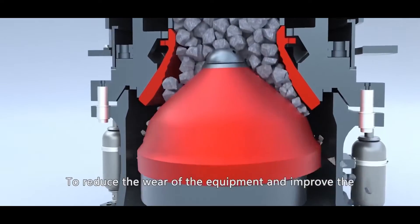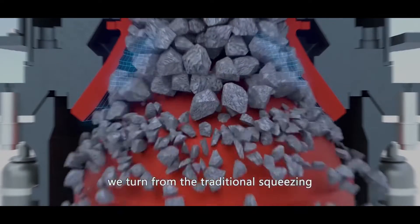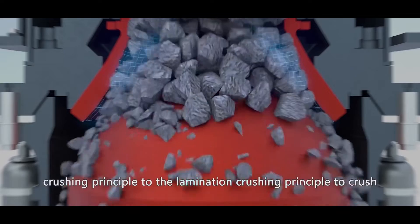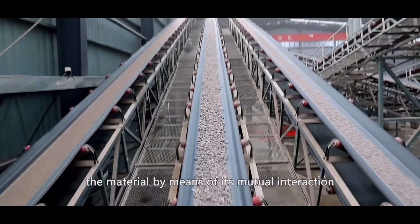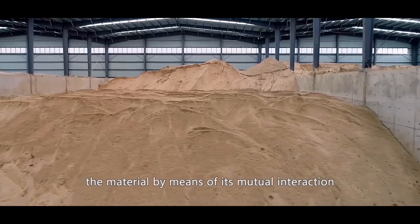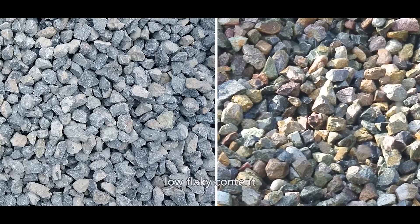To reduce the wear of the equipment and improve the quality of the output, we turn from the traditional squeezing crushing principle to the lamination crushing principle to crush the material by means of its mutual interaction, so that the crushed material features high quality and low flaky content.